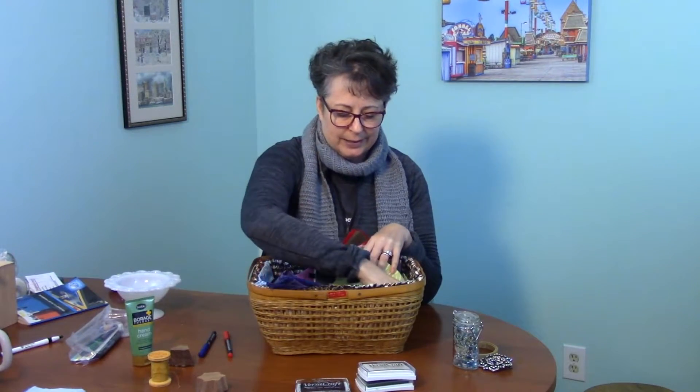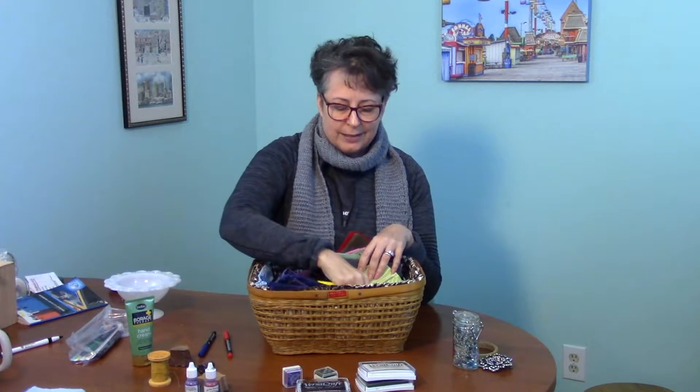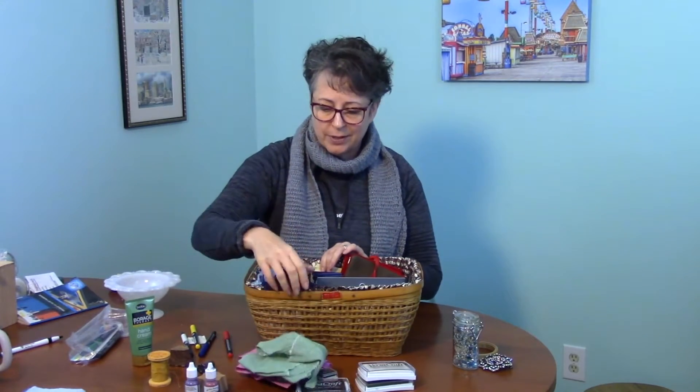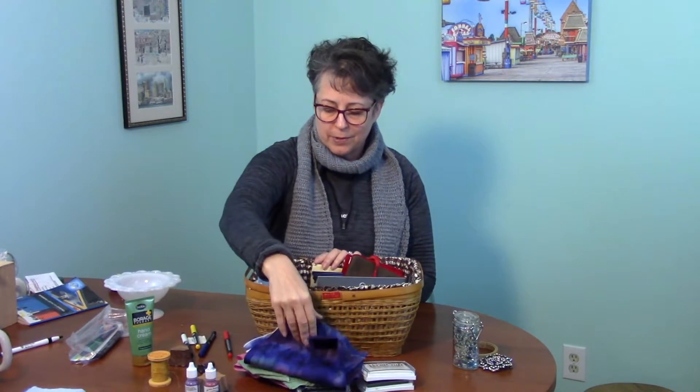A wooden fabric stamp I bought from India. Fabric paints. More tiny stamps. My favorite one from India — it's a little flower. More fabric pens. Fabric that's plain so I can stamp on it. Some that's not so plain that I thought would work well for the light colors.